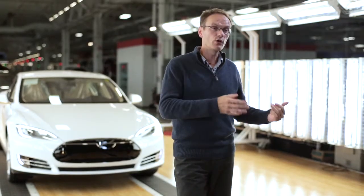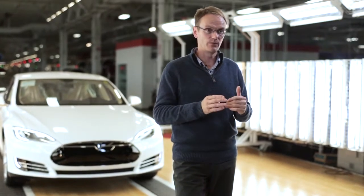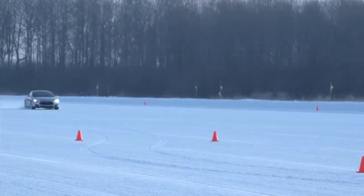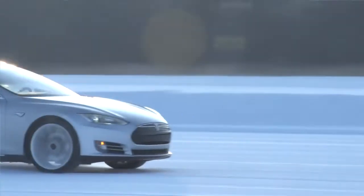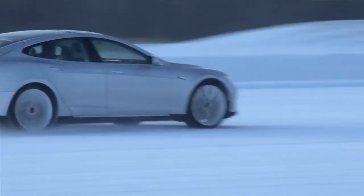The other thing the Model S has is a traction control system, which in low grip conditions works fantastic with the car. In an IC engine car, the motor, transmission, and axles take a long time to speed up and slow down. The Model S has an electric motor which has very low inertia, which means that the motor can be spun up or slowed down very, very quickly — almost instantaneously in fact.